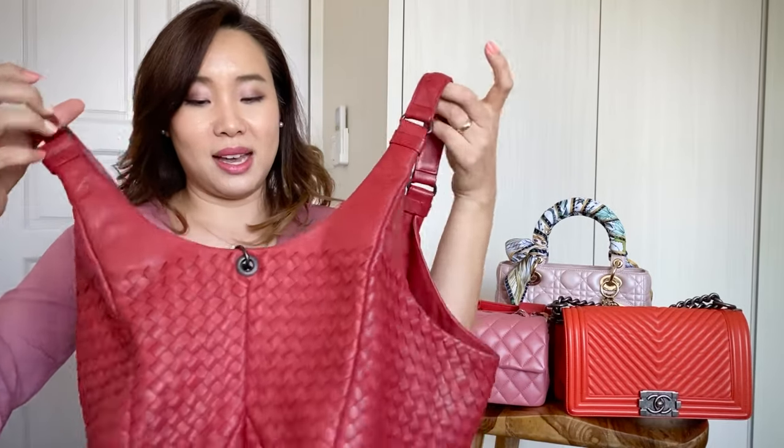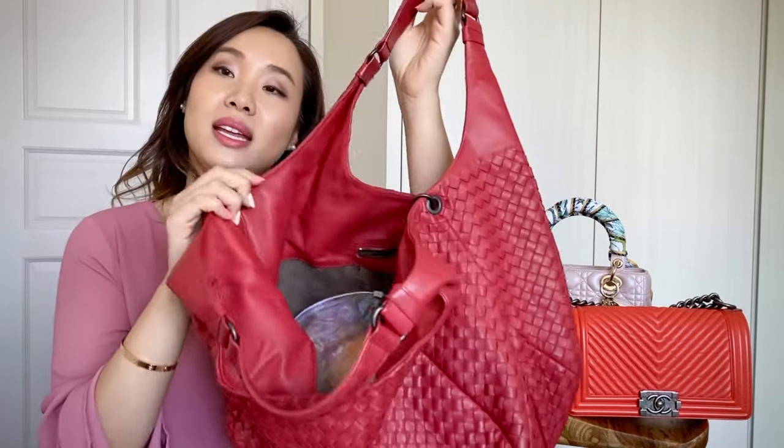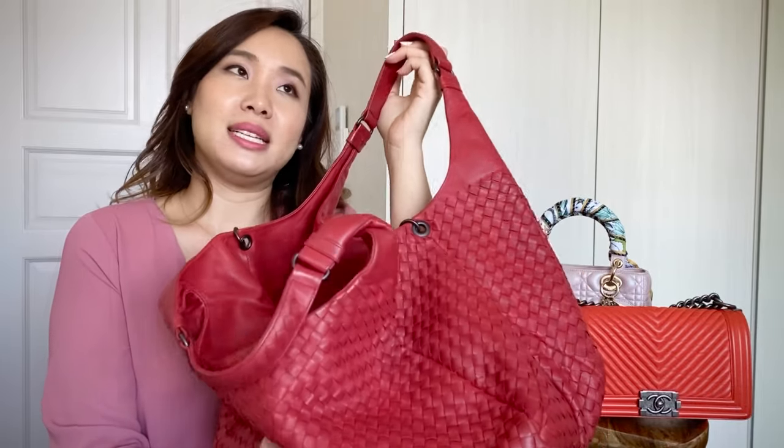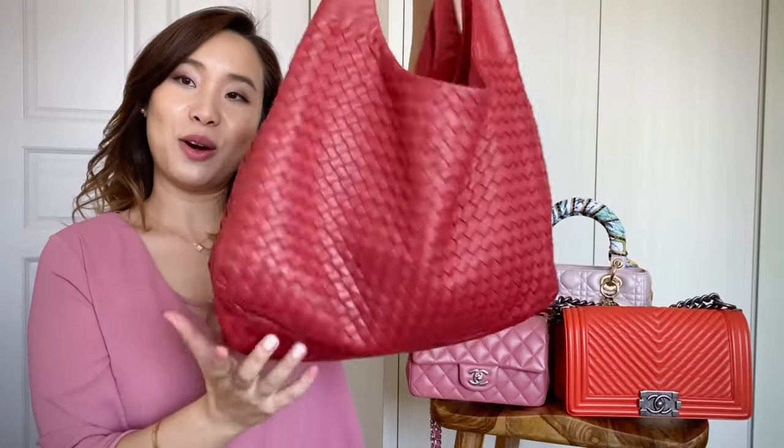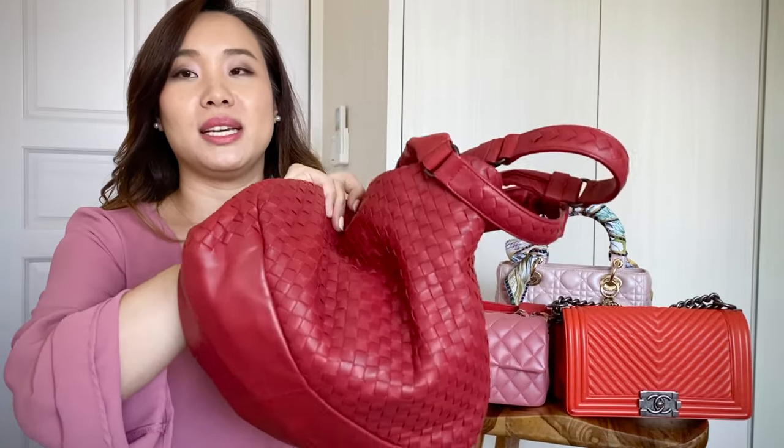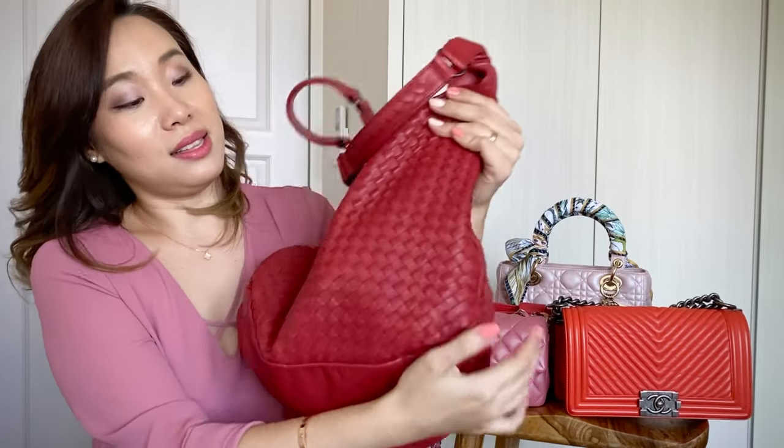I got this because in the past I just loved bigger bags and I could pretty much fit everything in here. I don't really put a bag organiser in here — I just leave it as it is, like a hobo bag. The thing about Bottega is that you can scrunch it up and it literally does not lose its shape at all.